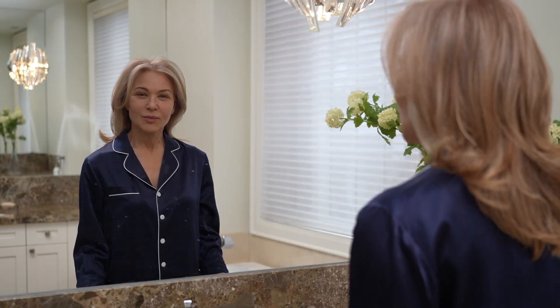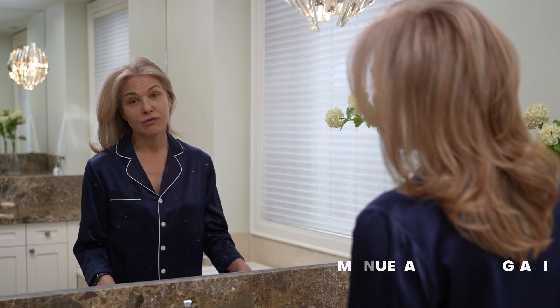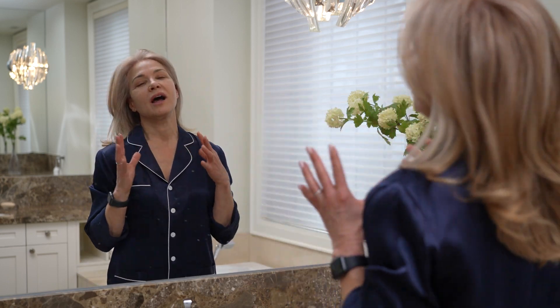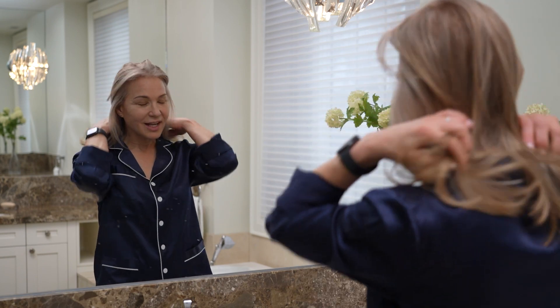Hi everyone, welcome! Today I'm going to take you through my beauty routine. I'm Manuela Marcheggiani from Isomers Skincare. I'm a cosmetic chemist and I've been formulating skincare for over 30 years, working with skincare and self-help. I'm going to go through what my routine is — it's not my daily routine, it's for when I actually have time to focus on myself.